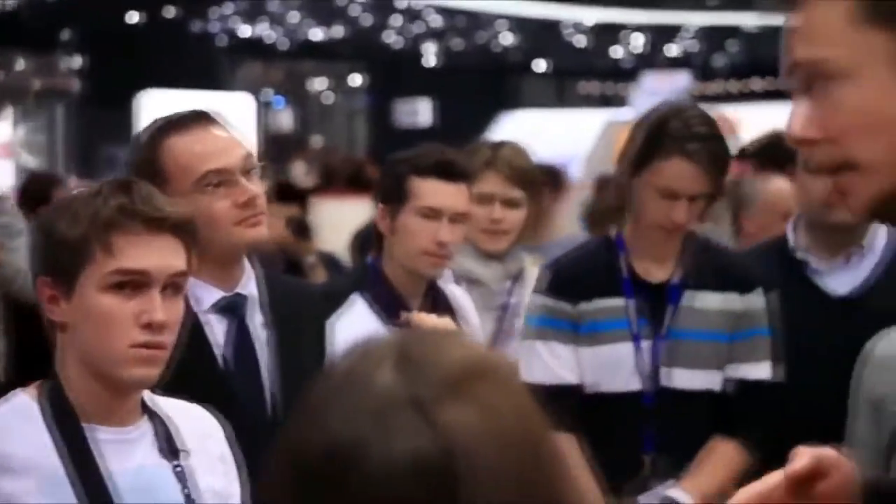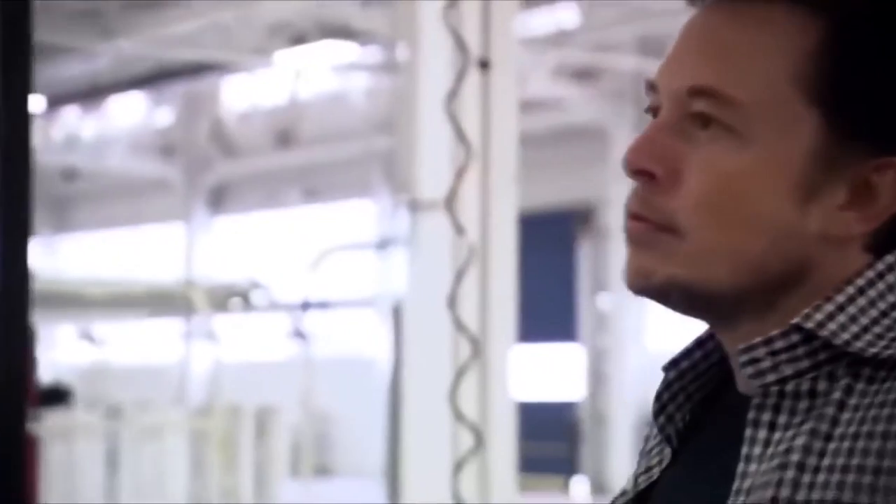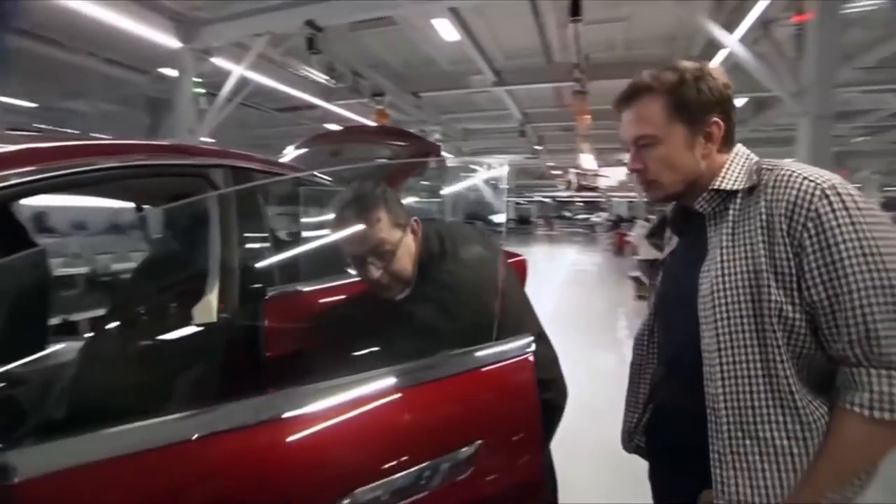Before we get started on the video, I would just like to welcome you to Tesla Tech Central. This is a channel where we share the latest news, rumors, and insights into all things Tesla, SpaceX, Elon Musk related, and whatever else we think is interesting.